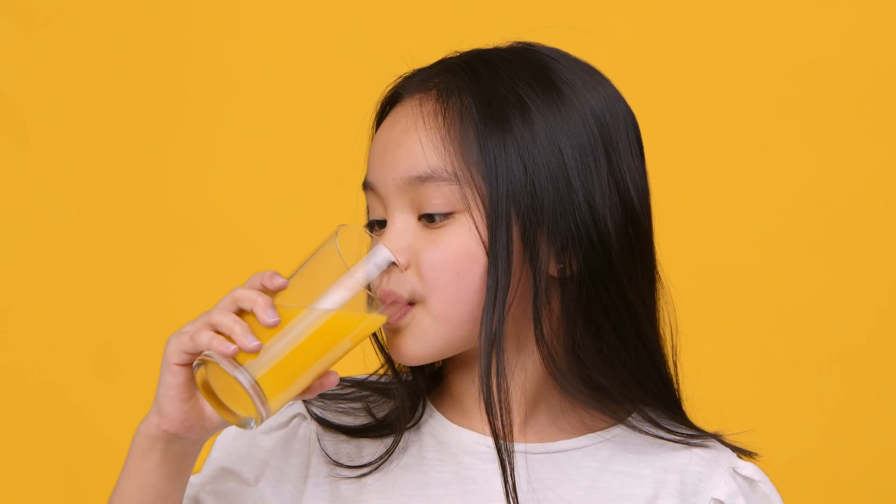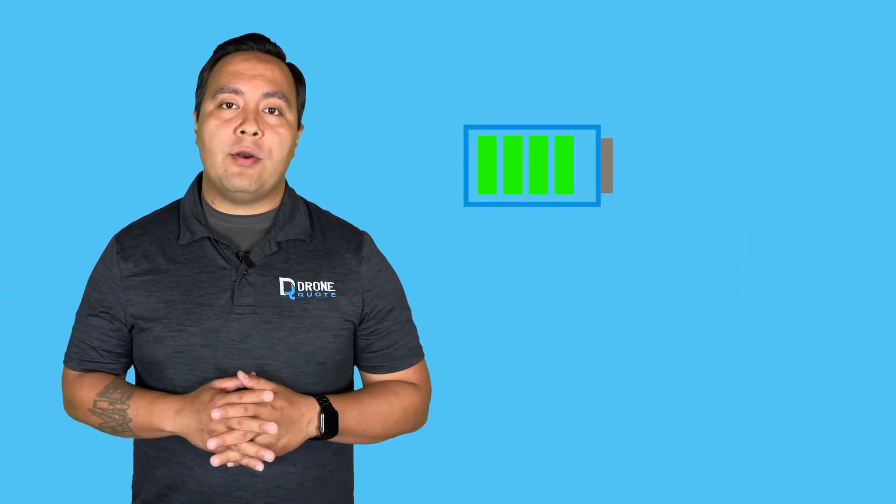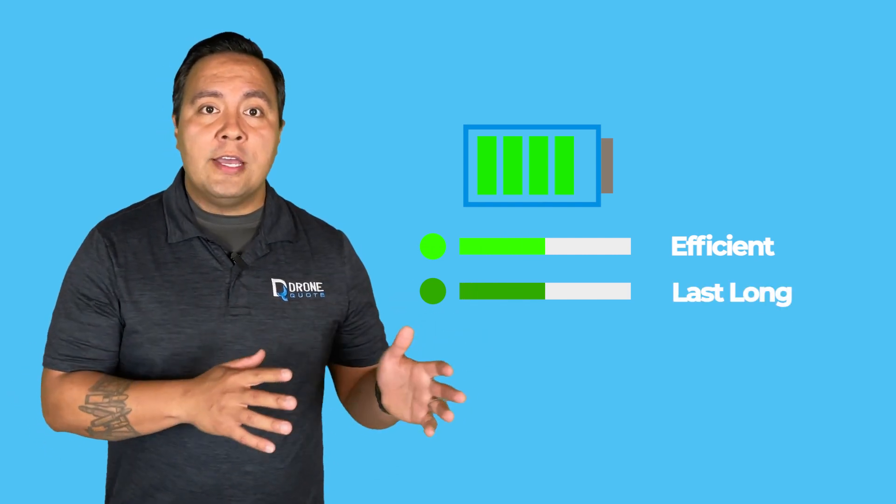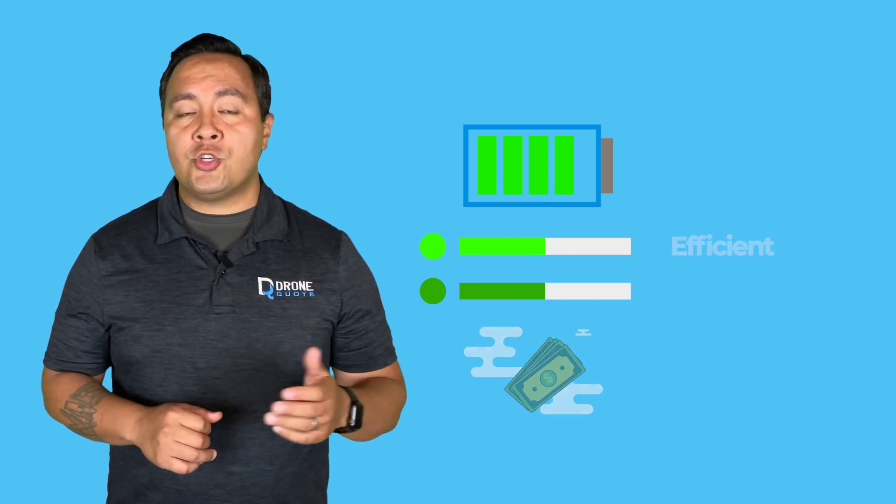In conclusion, knowing the DOD is like knowing the right way to drink from a glass of water — you want to drink enough to quench your thirst and ensure enough is left for later. The same principle applies to your home battery. Balancing between using it efficiently and making it last long is critical for saving money and ensuring reliable backup power during emergencies.